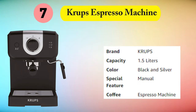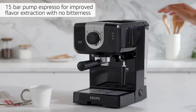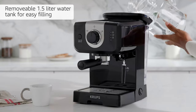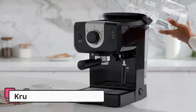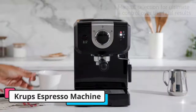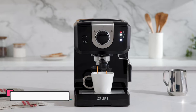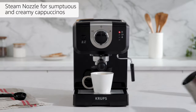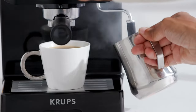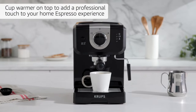Next is the Krups XP3208 Espresso Machine. At only 8.5 pounds, this was the best small espresso machine we tested, offering excellent value for its low price. Its streamlined design is low on features but fairly simple to use, and produces good espresso with impressive crema. The XP3208 has a removable 50-ounce water tank, manual steam nozzle, and cup warmer. With few automatic features, you'll need to be more hands-on with this one.